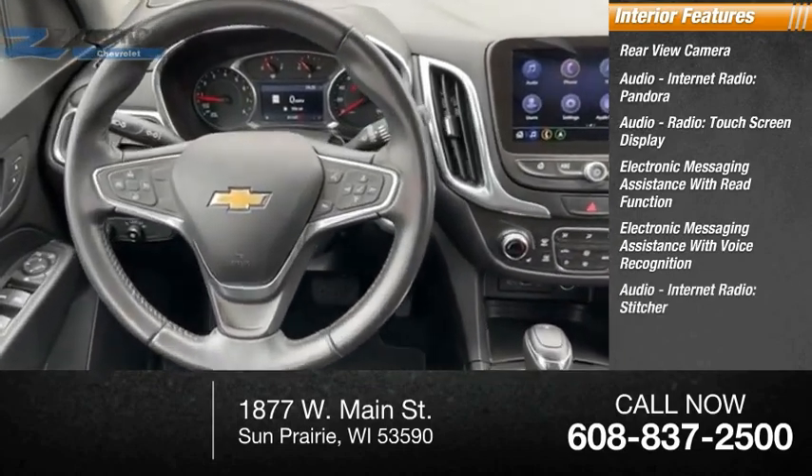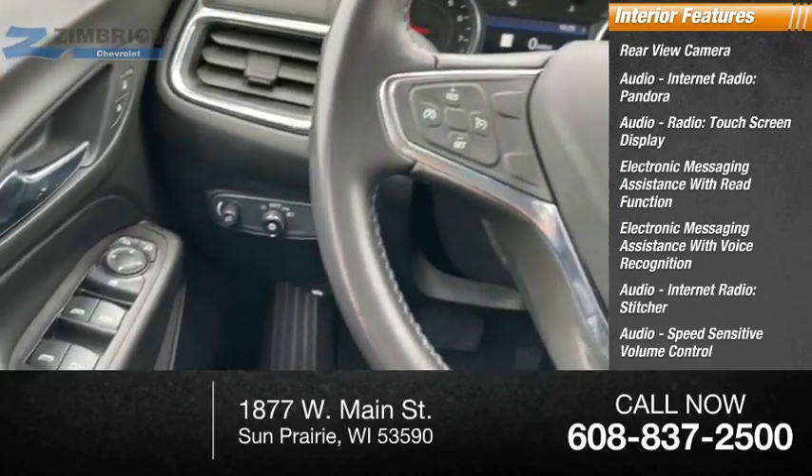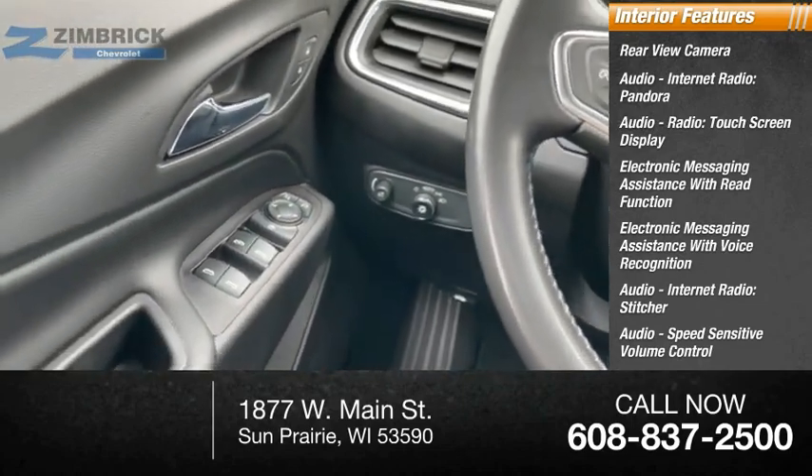Audio internet radio with Stitcher, speed-sensitive volume control, cruise control, multifunction display, and multifunctional information center.